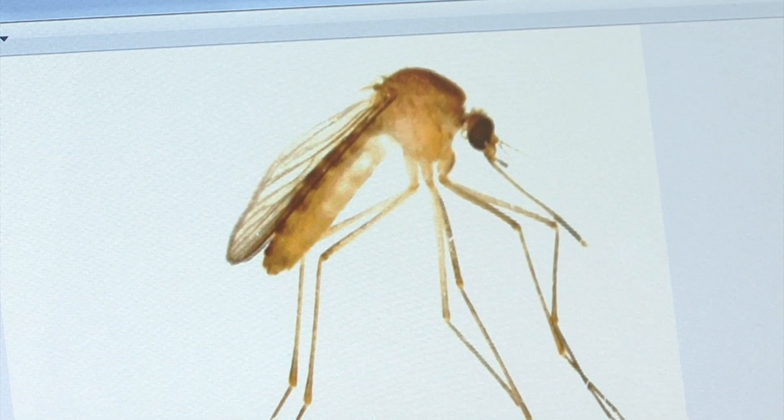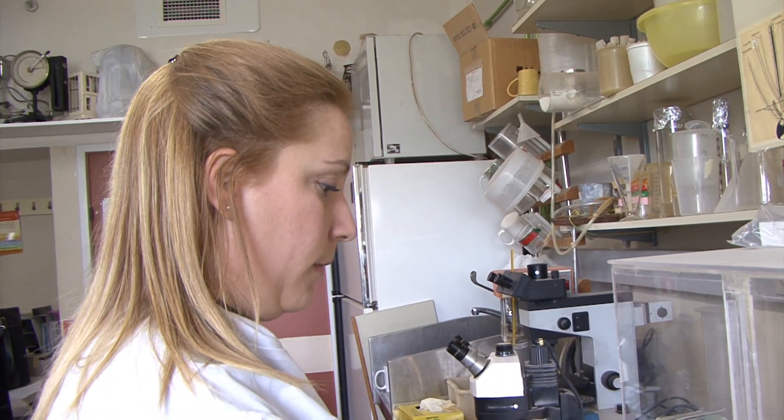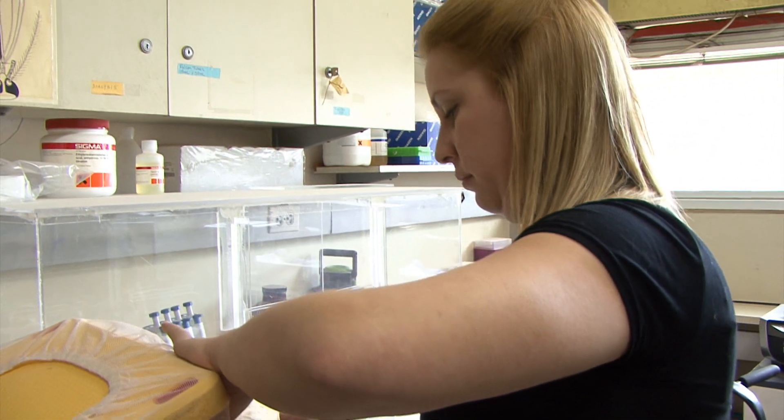You might think that mosquitoes' most delicious food is human blood, but Amy Junila, a postdoctoral student at the Hebrew University of Jerusalem, says that's a common misconception.